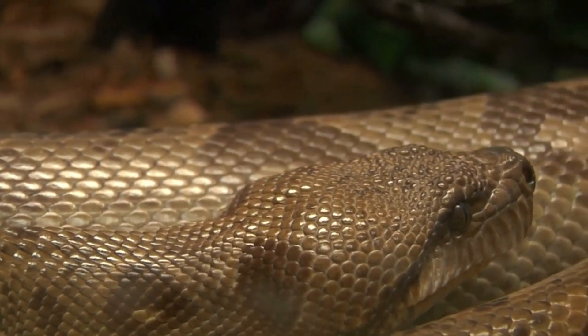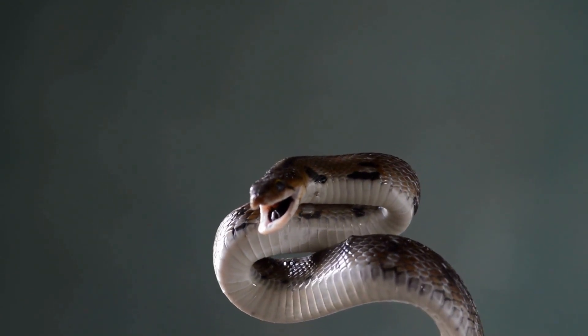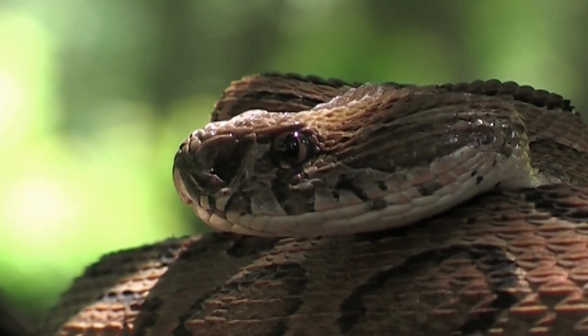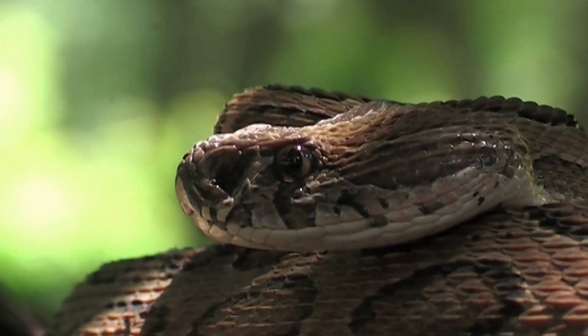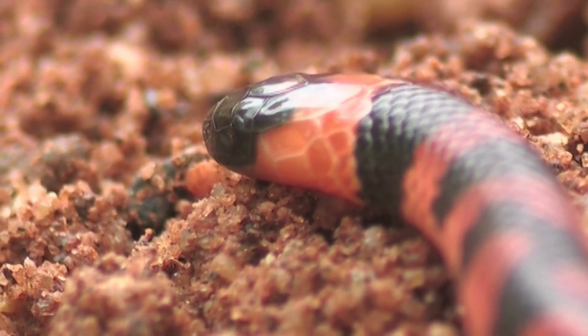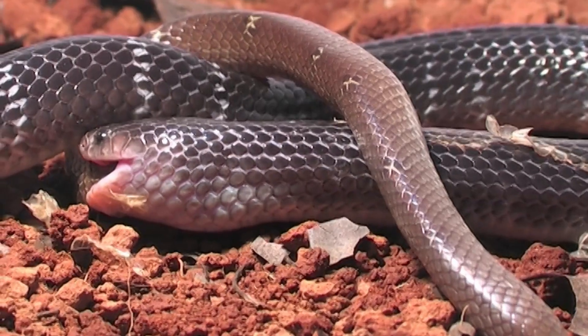How do snakes reproduce? Snakes reproduce sexually. Males use courtship displays to attract females, and once they mate, fertilization occurs internally. Female snakes may lay eggs — oviparous species deposit fertilized eggs — or give birth to live young. Ovoviviparous and viviparous species carry eggs that develop within the female's body and hatch before or at birth.